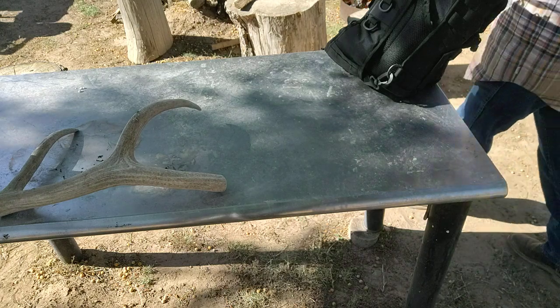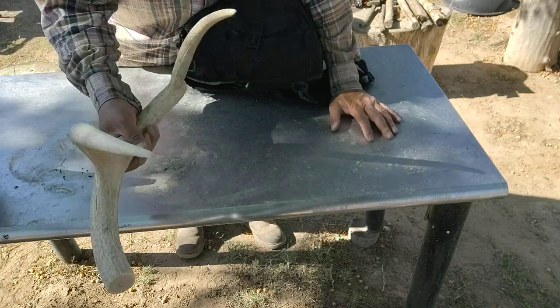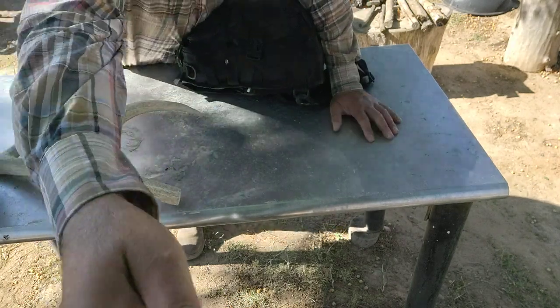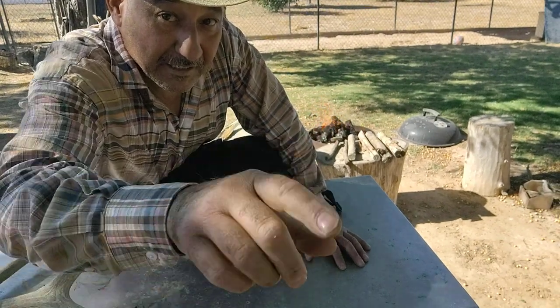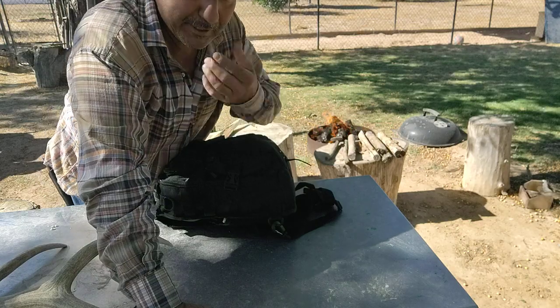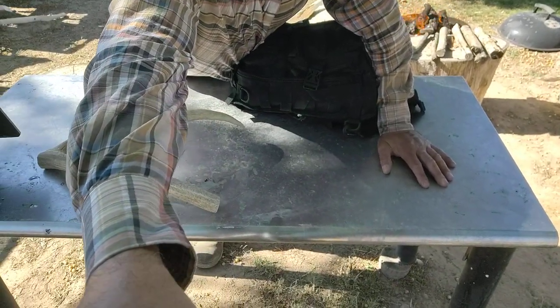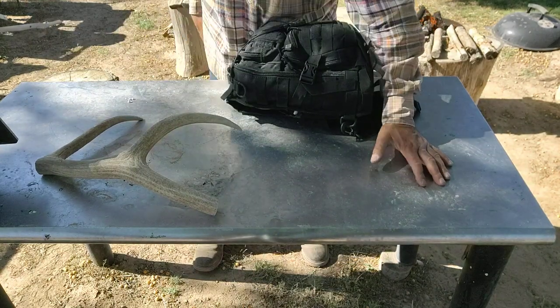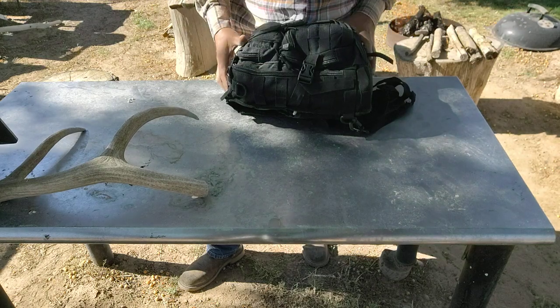Alright everybody, I don't know if you can see the fire — you can see the antler, you can barely see the fire right there. We got some pretty good coals, they're gonna build up. I called my mom and I think she's gonna bring over some corn so she can share her corn and I'll share my pork loin with her.